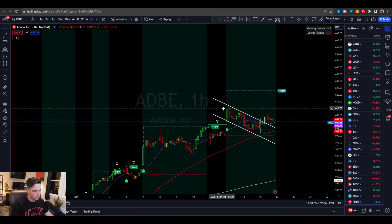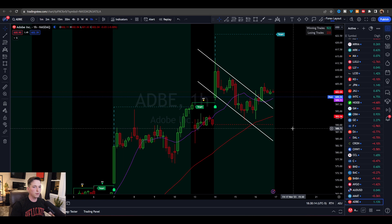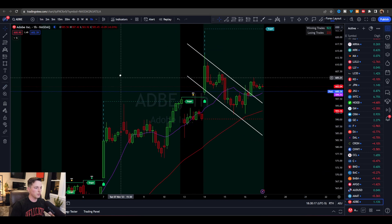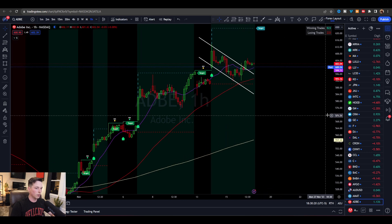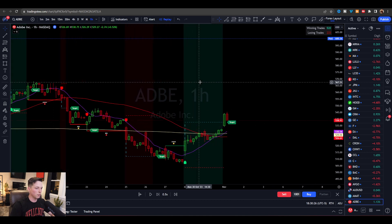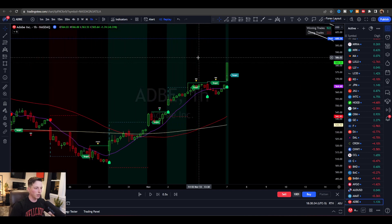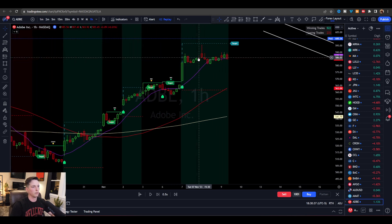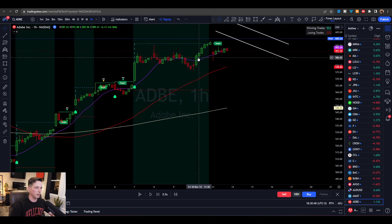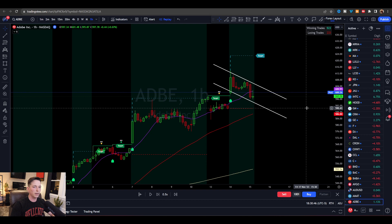We have this big push up, this break of structure on the 13th, which was Monday — big run followed by a consolidation. If anyone's new to trading, the market does not just go straight up; it moves within a structure or a flow. Going back over the past couple of weeks, we tend to have a breakout through a piece of structure followed by a run — a breakout through structure followed by a run — holding these trend lines, break of structure, continued rally, and so on. These moves are usually followed by consolidations.